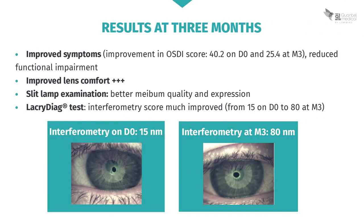Three months after his IPL treatment, the patient's symptoms have improved. His OSDI score is much better, since it was 40.2 initially and has dropped to 25.4 after three months, and his functional impairment has decreased. Crucially, his lenses are more comfortable. Slit lamp examination reveals improved meibum expression and better quality meibum. Ocular surface analysis with LACRI-DIAG also shows that his interferometry scores are much improved.